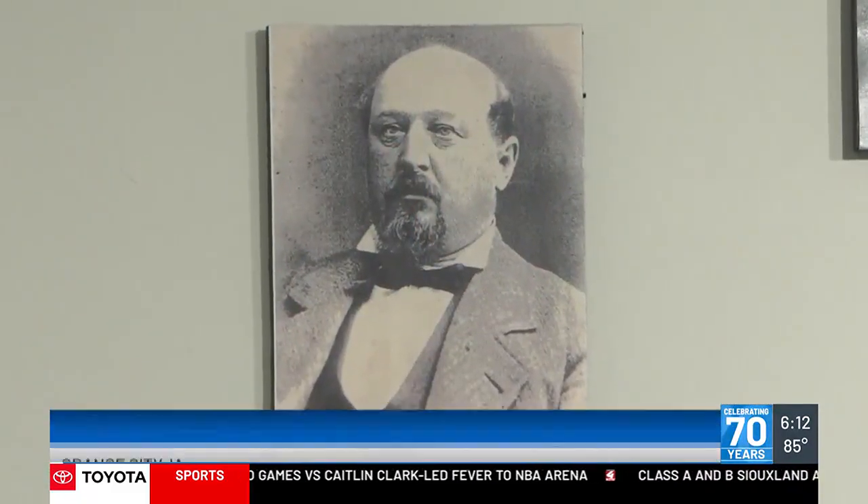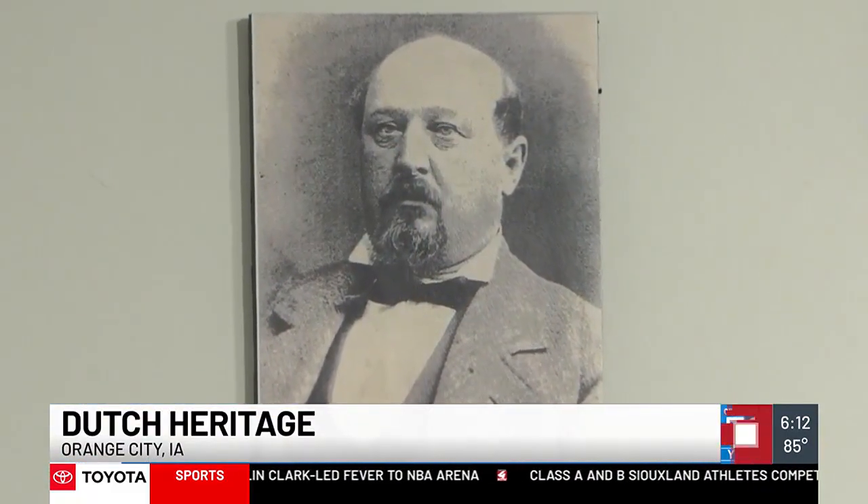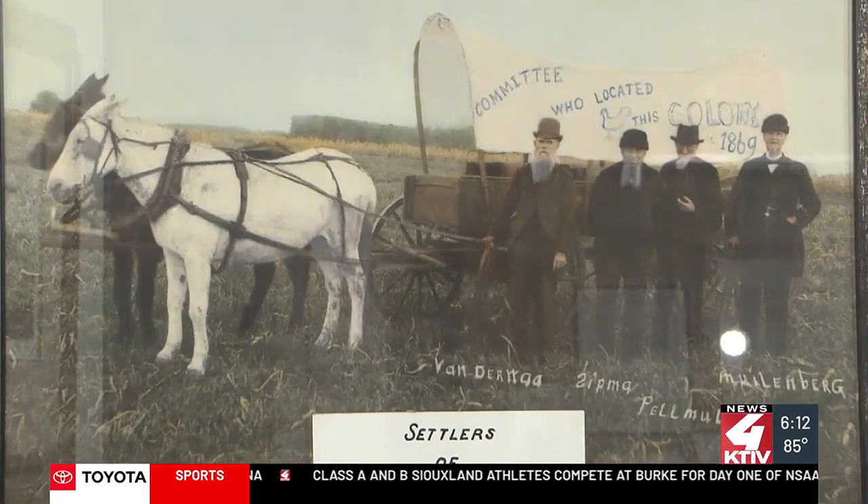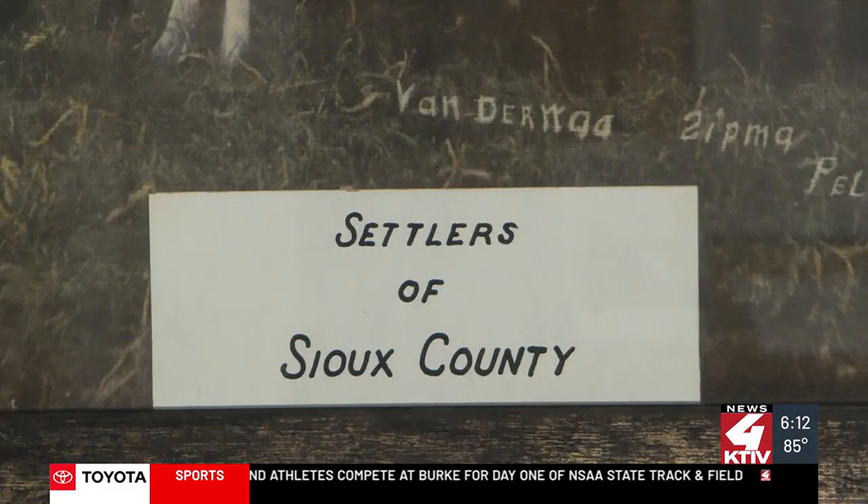Henry Hospers settled in Pella, Iowa at the very beginning. He was only 17 years old, and he and a few others decided they wanted to make a new Dutch colony. It was really supposed to be near Cherokee, Iowa, but somebody had beat them to it.